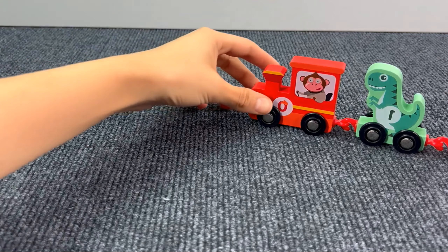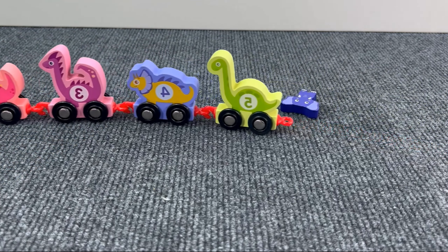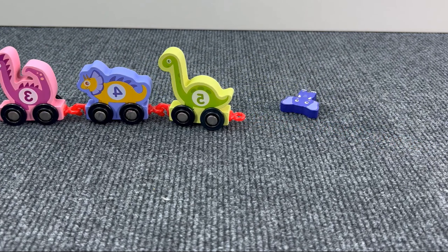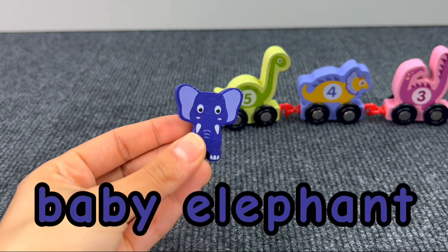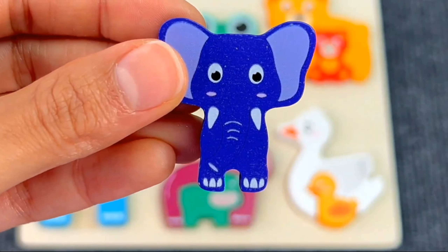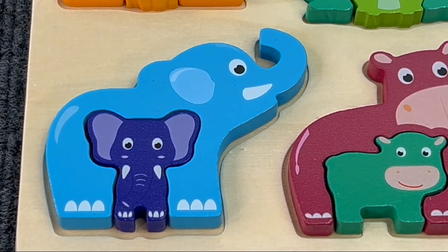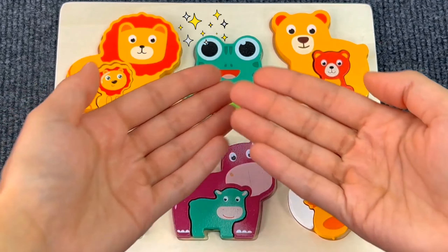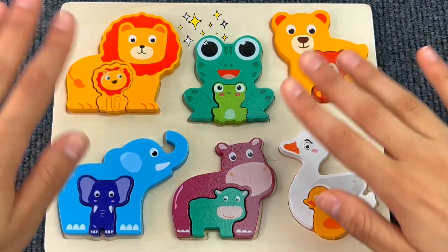Wow! It's a cute dinosaur train! Something is there — it's another puzzle piece and it's a baby elephant! Let's put the baby elephant on the board. Very well, we completed our puzzle board! Thank you so much for the help! Bye bye!